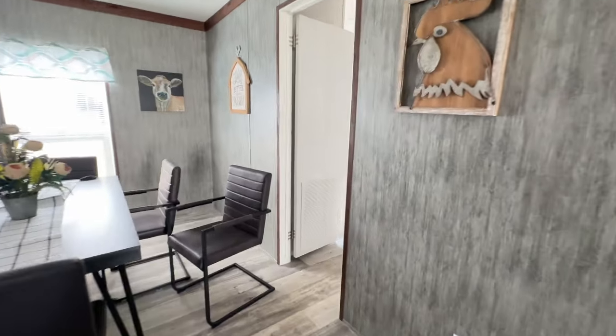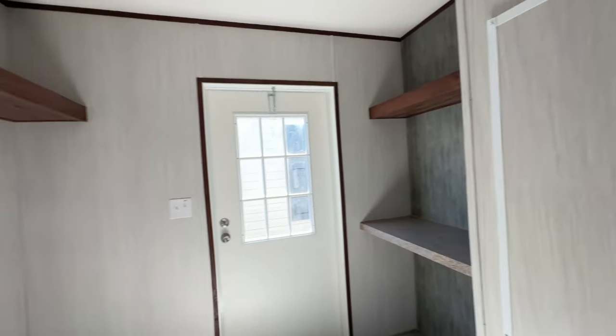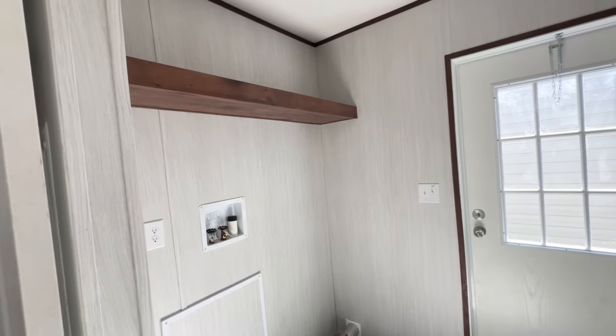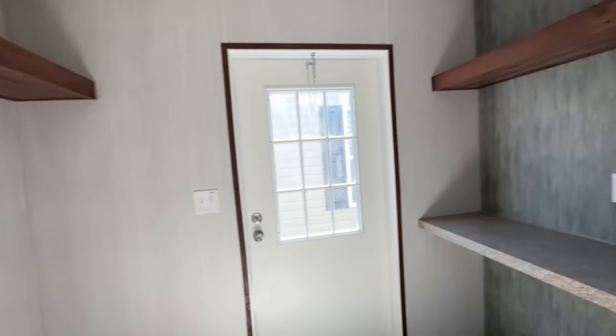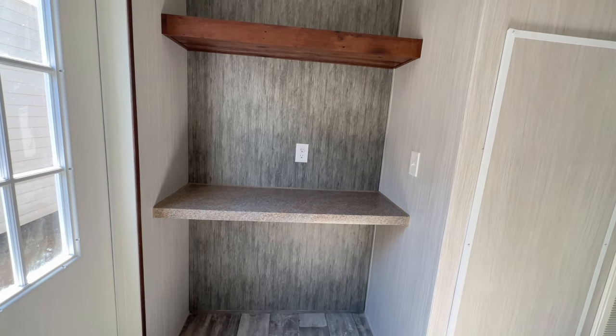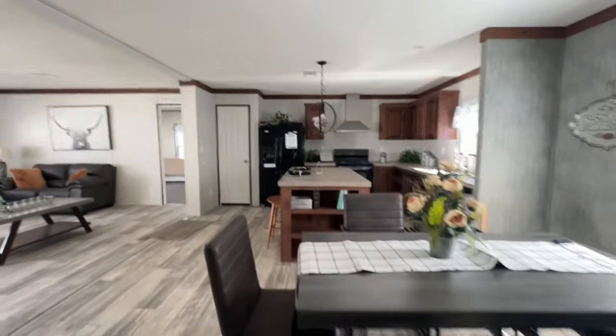Then off the dining room you have your laundry room. The laundry room actually has access to the guest bedroom — we'll take a look at that in a minute. Your washer and dryer will go here, you've got shelving on the top, and then you've got shelving and counter space over here for folding laundry and storing items, as well as your back door. Your heat and air unit is there, AC unit is there, and there's a bathroom we'll take a look at in a moment.